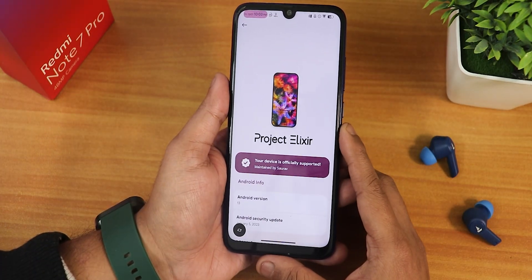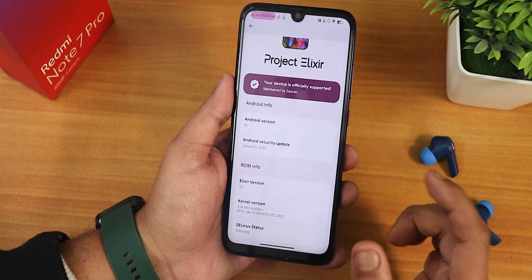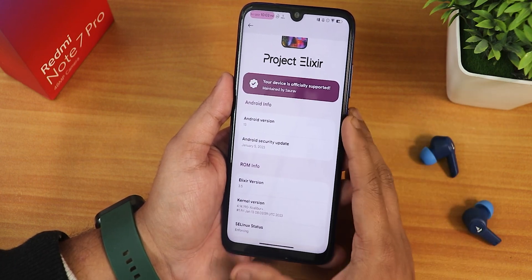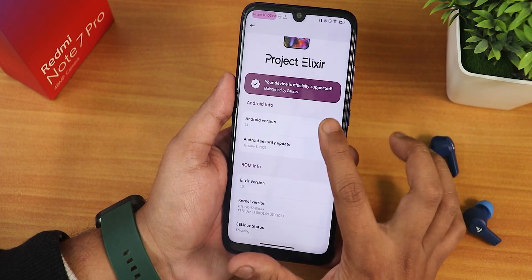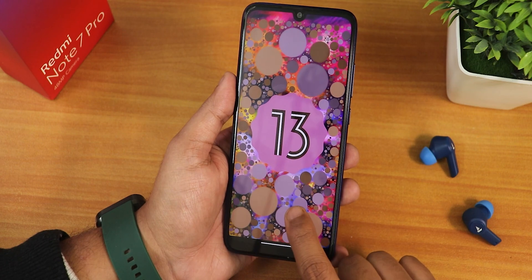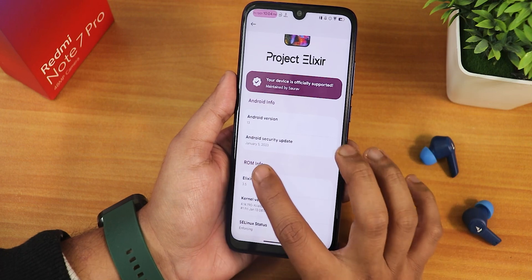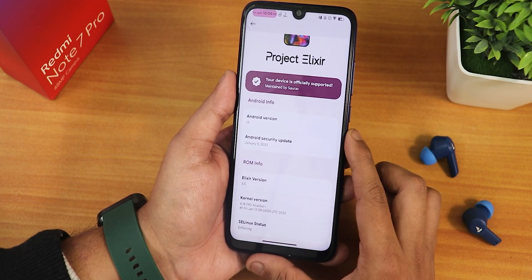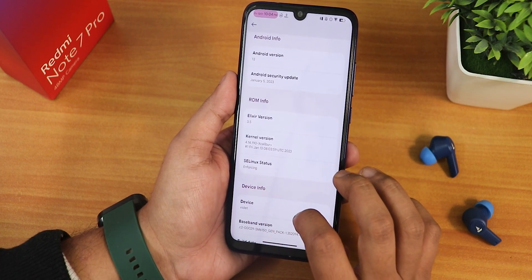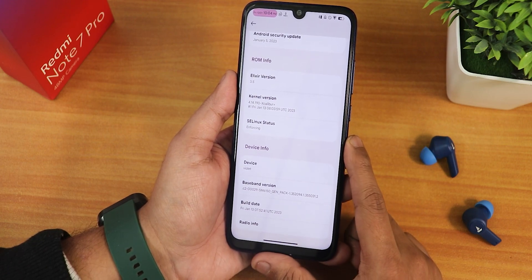Talking about the about section, we get the Project Elixir logo and the wallpaper, and it shows that your device is officially supported, maintained by Saurav. Huge thanks to the developers. We have Android version 13, and if you move the clock to 1 o'clock you will see the Android 13 easter egg with a bunch of emojis appearing. The security patch is the latest January 5th 2023. The Elixir version is 3.5, the stock kernel is Excalibur Plus, SELinux status shows as enforcing, and the build date is 13 January 2023.